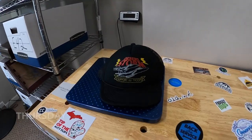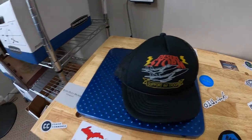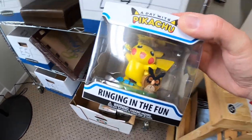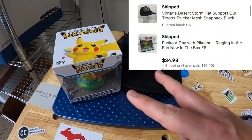Thursday morning — I have 10 eBay orders to ship out. First thing is this Desert Storm trucker hat with a mesh back, and the buyer also got something from E6 — a Detective Pikachu ringing phone figure. The two sold together for $34.98 plus shipping. Joseph, if you're watching this, thank you so much for the support.